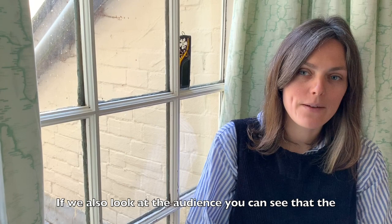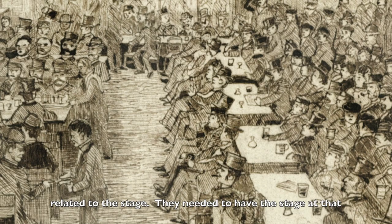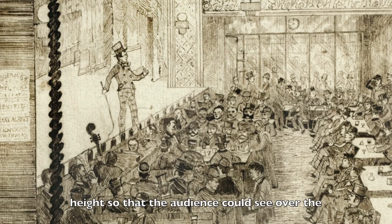If we also look at the audience we can see that the men are wearing hats. This is another point that is related to the stage — they needed to have the stage at that height so that the audience could see over the top hats of the people in front of them, and when you look at this sketch it really was a very real problem.